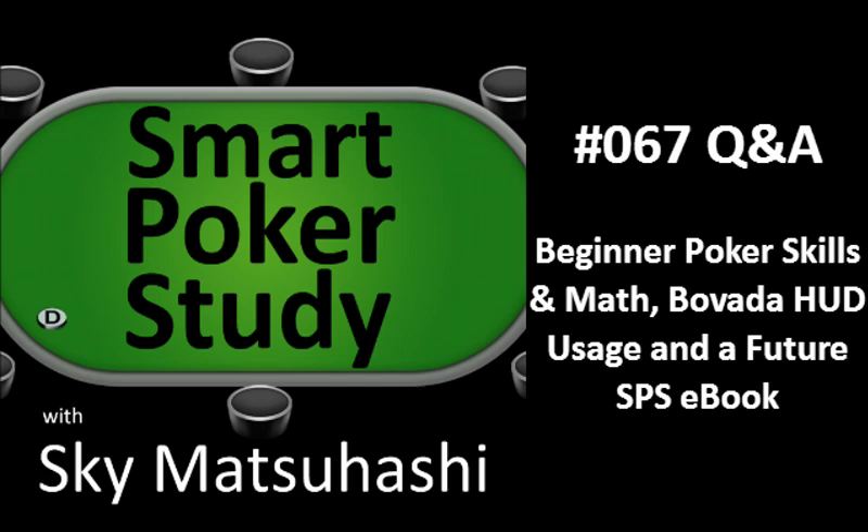Hey poker people, thanks for tuning in, thanks for your Patreon support, and thank you for spreading the word, because that's how this show grows.